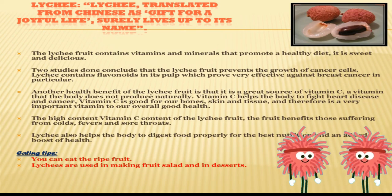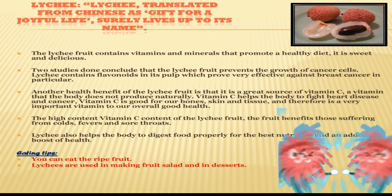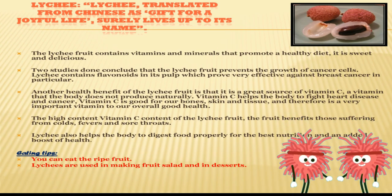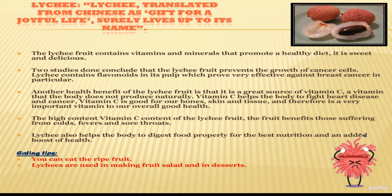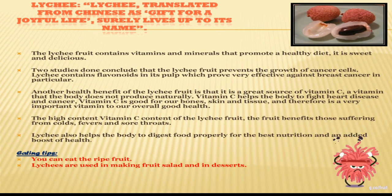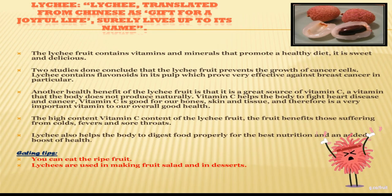Vitamin C is also good for our bones, skin and tissues, making it a very important vitamin for overall good health. Two studies conclude that lychee fruit prevents the growth of cancer cells. Lychee contains flavonoids in its pulp which prove very effective against breast cancer in particular. Lychee also helps the body digest food properly for the best nutrition.